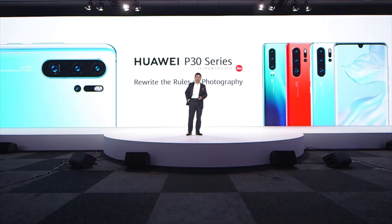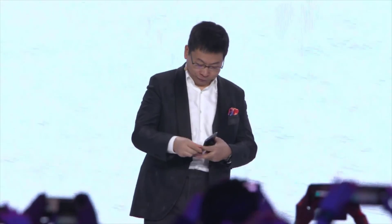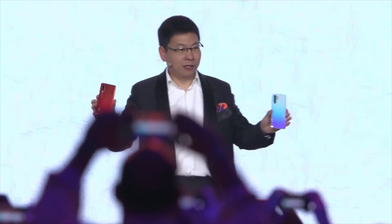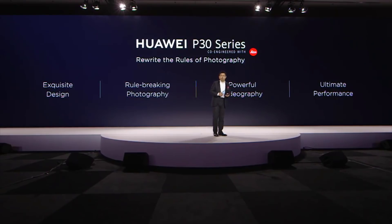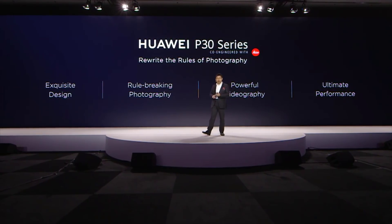Today I bring the Huawei P30 and the P30 Pro. The Huawei P30 series — we bring you exquisite design, rule-breaking photography, powerful videography, and ultimate performance.